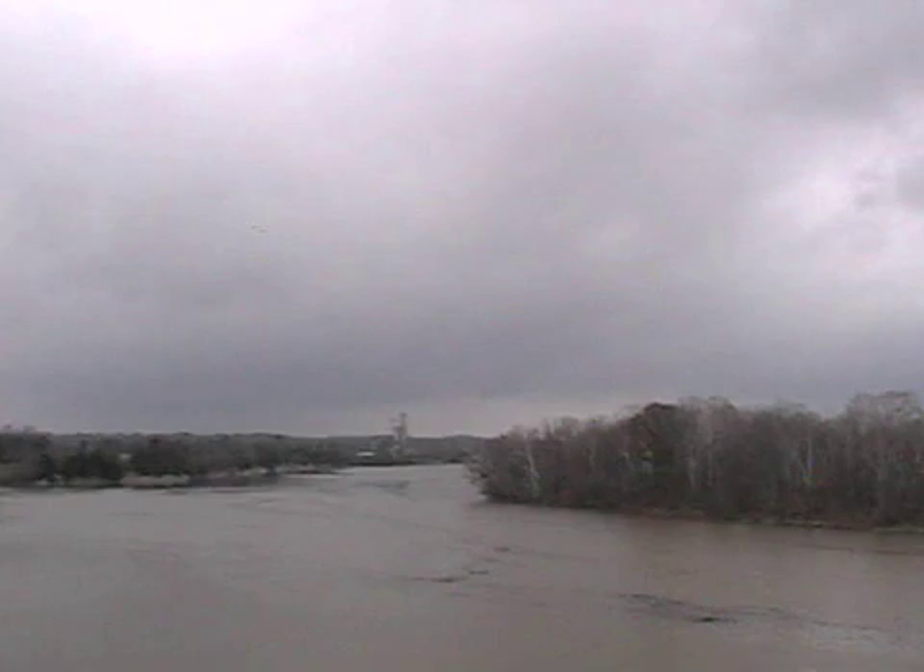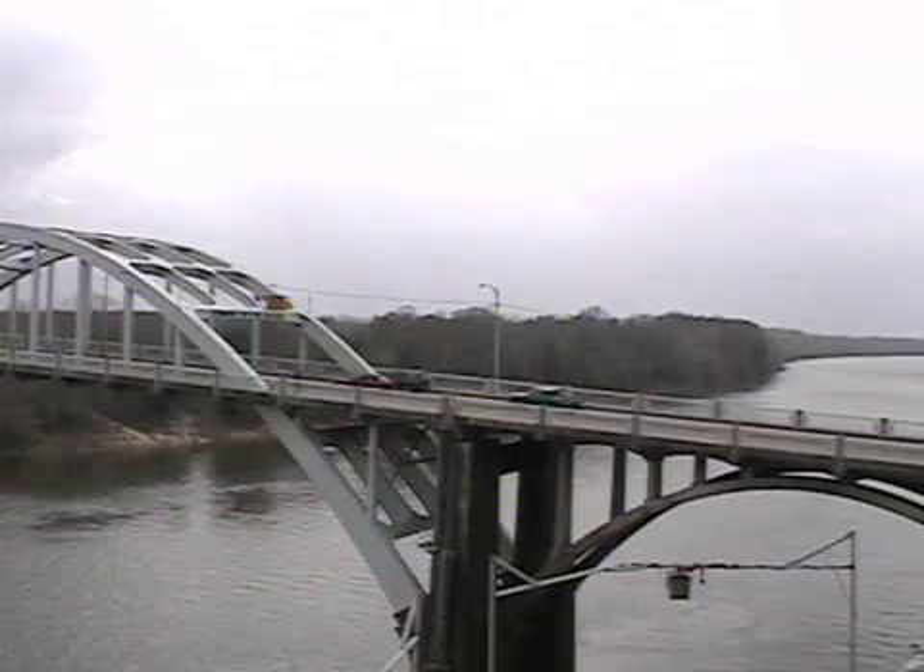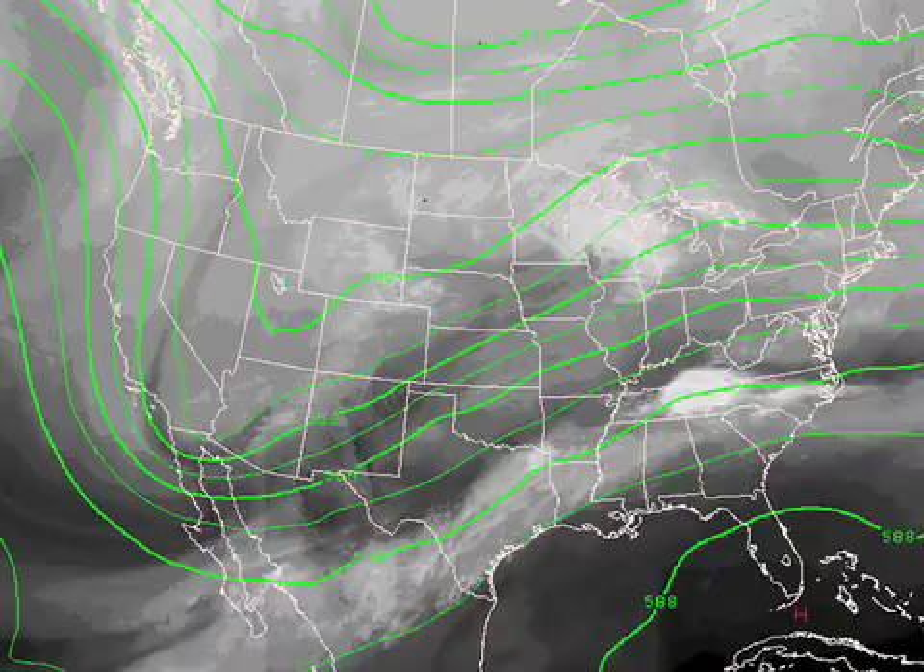From Demopolis — one thing about that image is the fact that the river is really running high, first time in a long time we've seen that, and more rain will fall to make those river levels go up even more in coming days. And from Selma, that is the Alabama River as seen from downtown Selma — that's the historic Edmund Pettus Bridge — and the sky there is mostly cloudy.